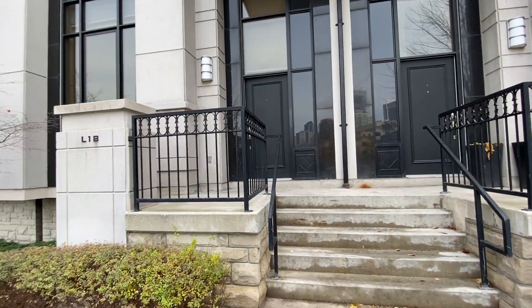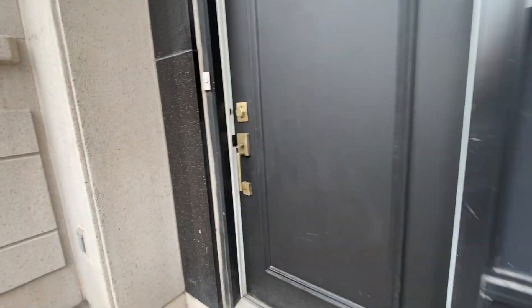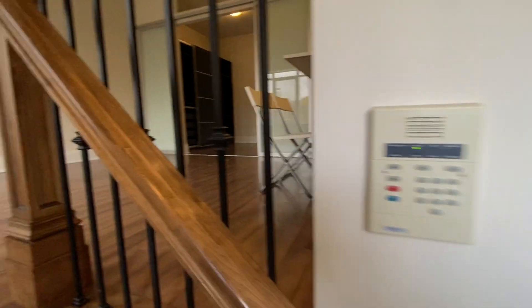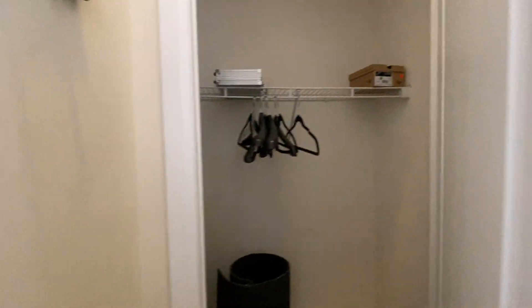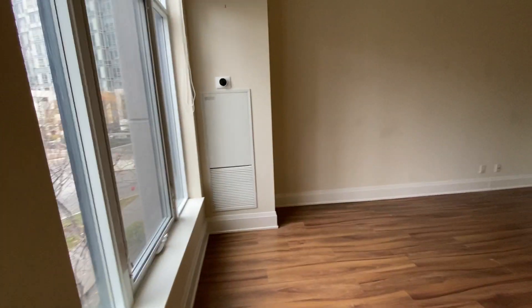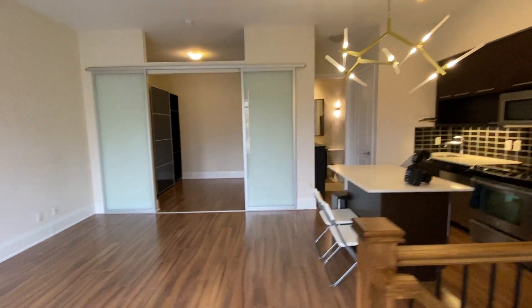Welcome to L18 100 Harrison Garden in North York. When you walk in, on your right side there is a little closet for storing your shoes and other stuff. Here is the living room, the main area, and the kitchen is on that side.